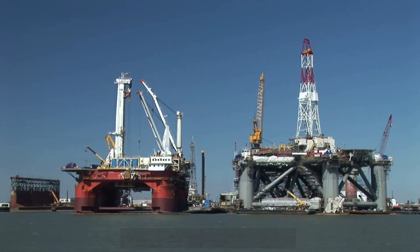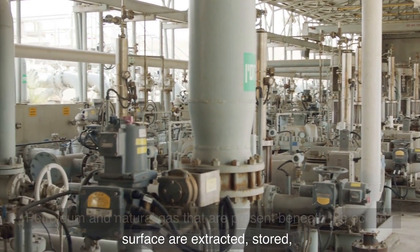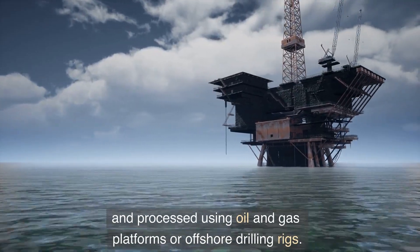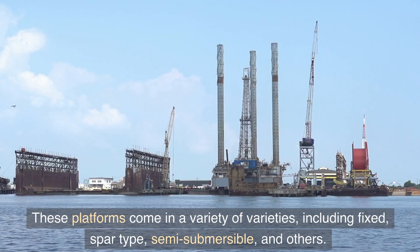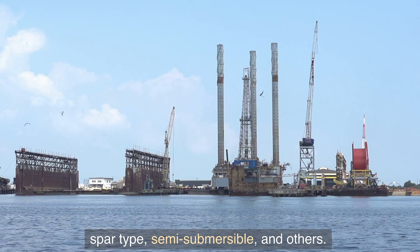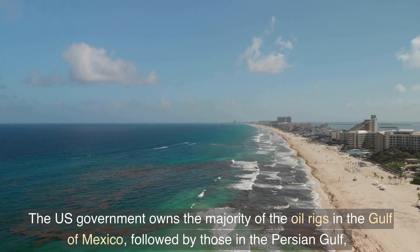The five biggest oil rigs in the world. Petroleum and natural gas present beneath the ocean's surface are extracted, stored, and processed using oil and gas platforms or offshore drilling rigs. These platforms come in a variety of types including fixed, spar type, semi-submersible, and others.